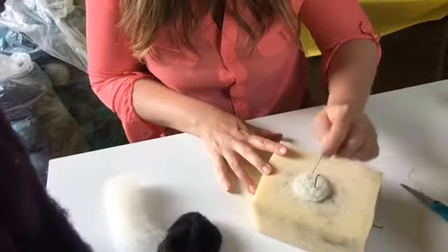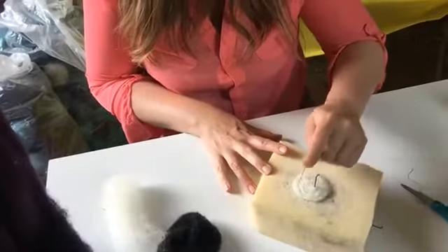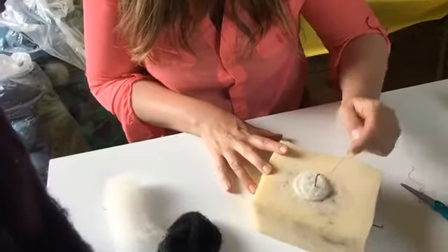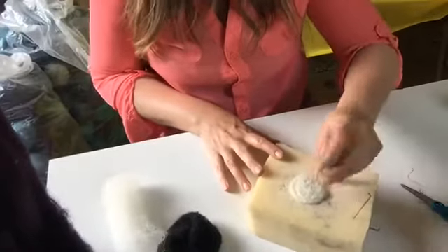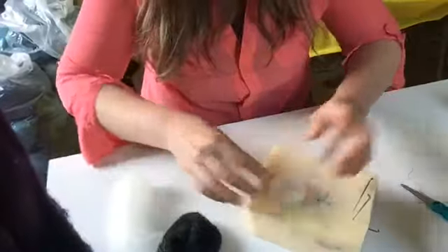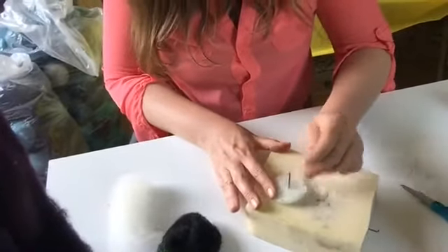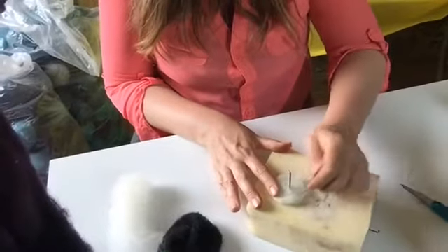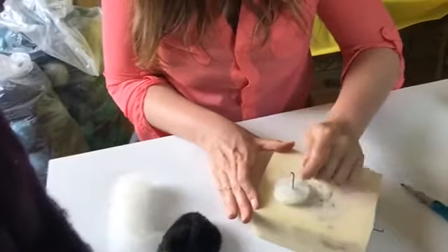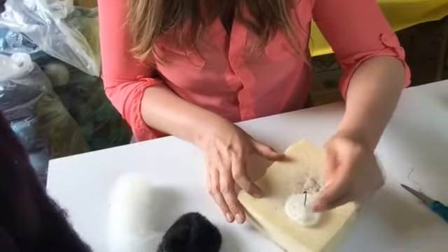So we're just poking this down, keeping it nice and flat — the more you poke, the tighter it's gonna get. If you're doing this with me, drop a picture in here. Maybe you're outside enjoying this beautiful day, or maybe you have a studio — a special place that inspires you to create. Alright, we're gonna flip that over to the other side and poke on the other side — I can already feel the stress melting away.